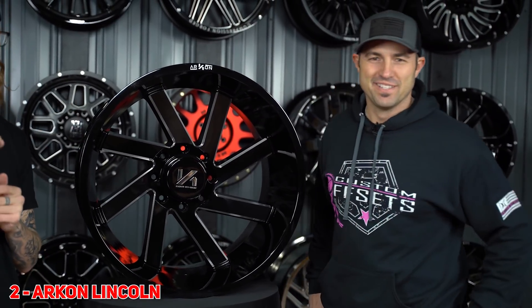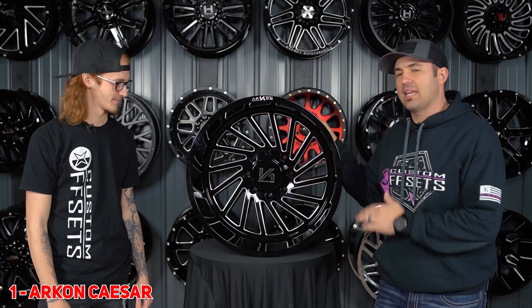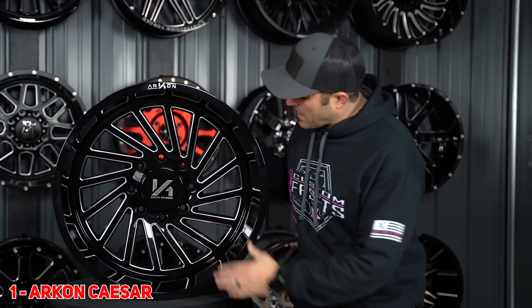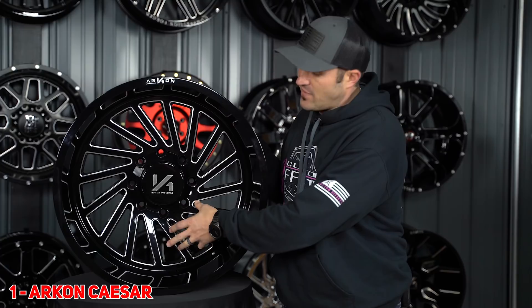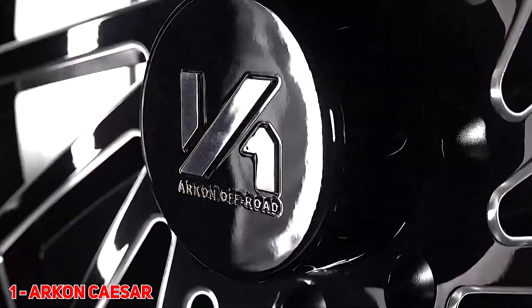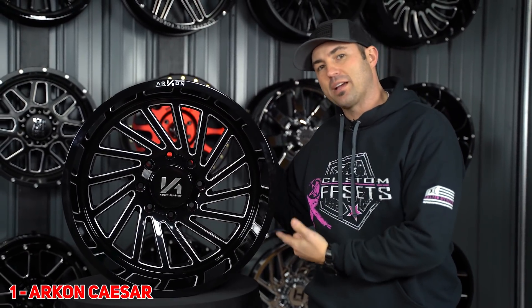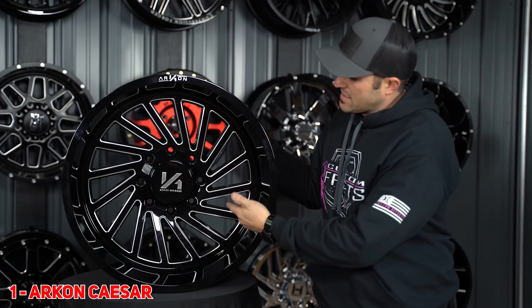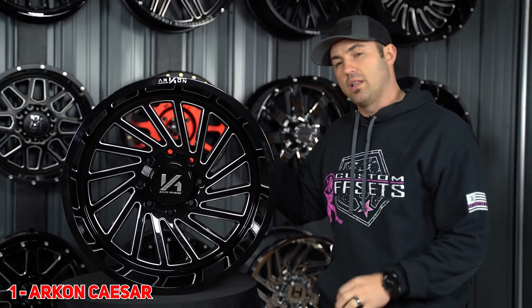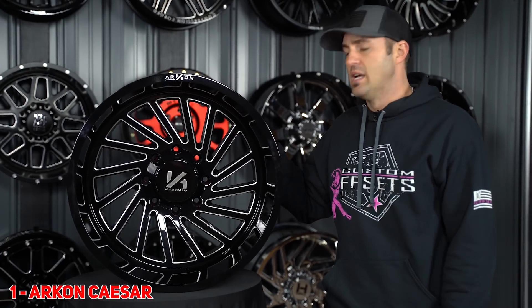I designed this wheel. Number one is gonna be the newly released Arkon Caesar, already taking off like crazy. It's got that slight concavity — the hybrid, which everybody likes. It's also got the illusion of a super flat spoke. They use some milling to shrink down those spokes, and it's gonna be proper directional. This is giving you that very forged wheel look and feel, and I think that's why this is gonna be unstoppable in 2020.